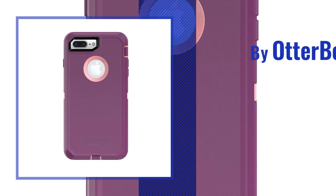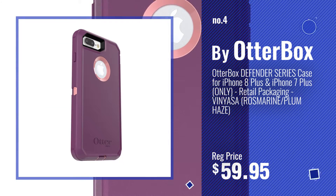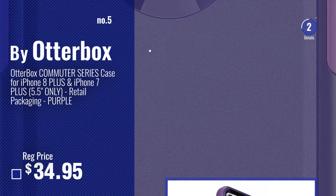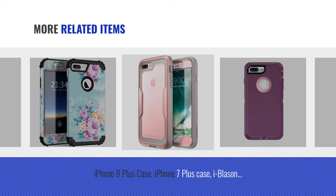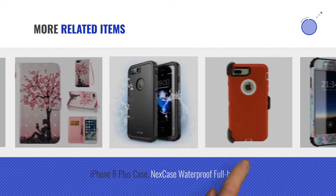Number 4. Number 5. Buy Outerbox Number 5. Buy Outerbox.